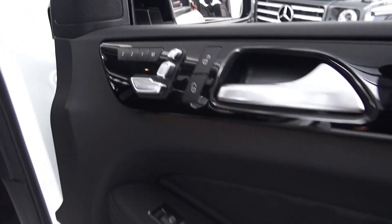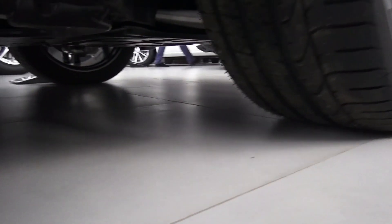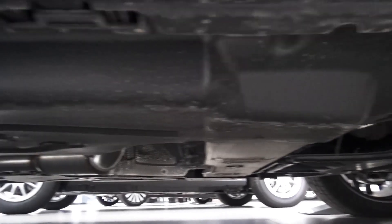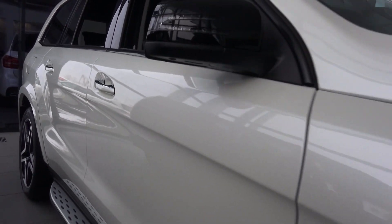Three-position memory seats. Alright guys, I hope you enjoyed having a look at this 2016 brand new Mercedes-Benz GLS 350d 4Matic. Thanks for watching and take care guys.